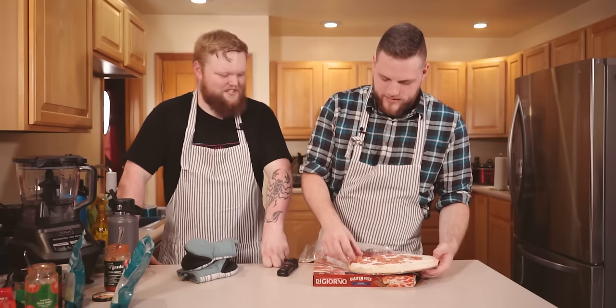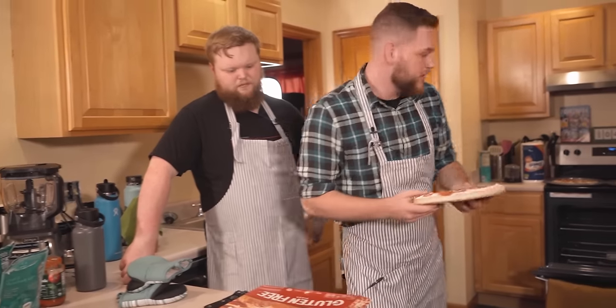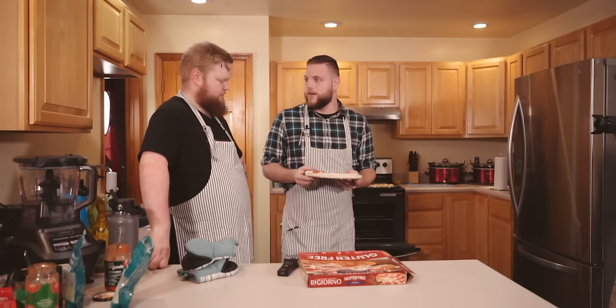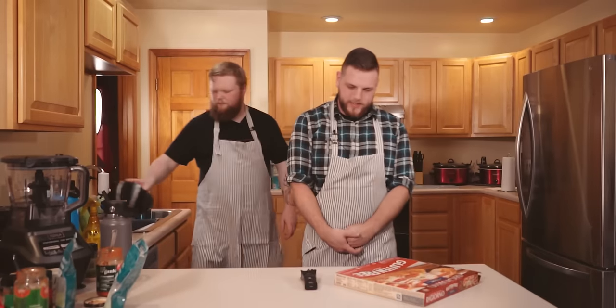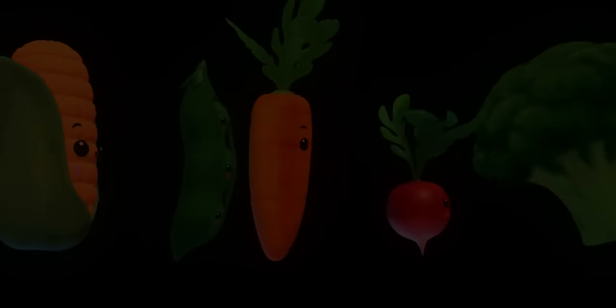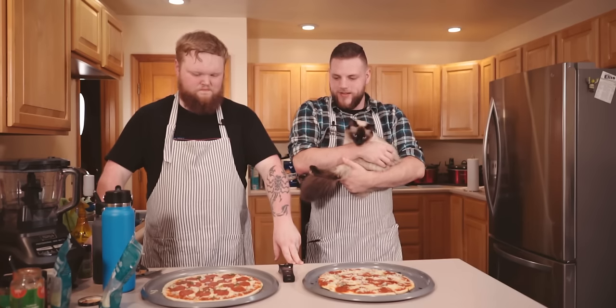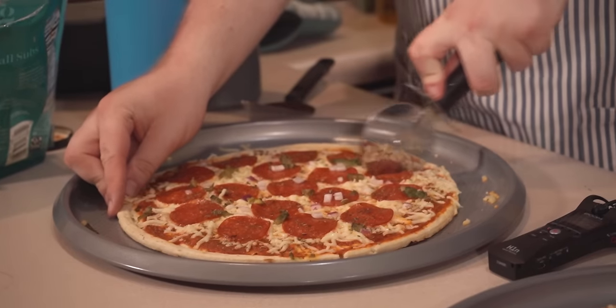I'm gonna go ahead and put this in. It says to place it directly on the cardboard. I also don't have another pan — this is gonna be fun. How do you people cook things? We don't cook anything. We're gonna let this cook for 18 minutes and then we'll reconvene. You guys want to play some Uno?